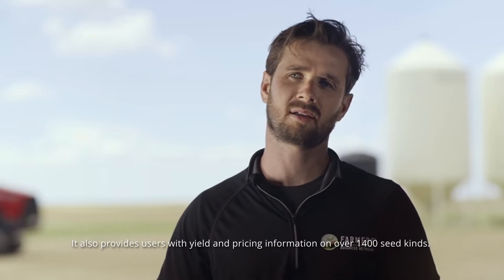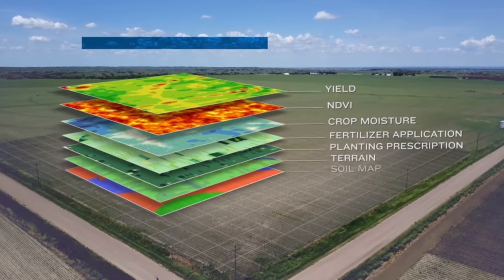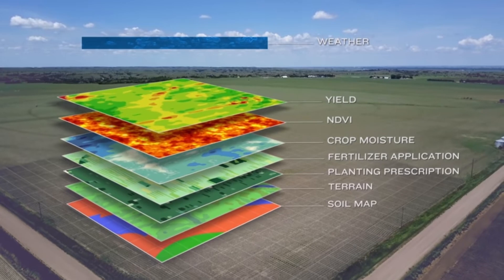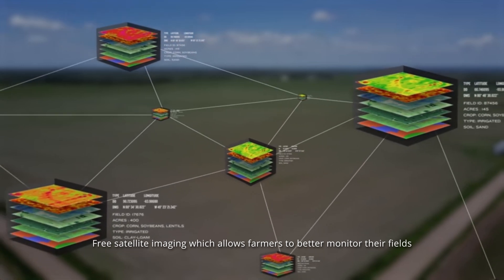Beyond these inputs, the FBN offers a variety of technology-related services, the most noteworthy of which is free satellite imaging, which allows farmers to better monitor their fields.